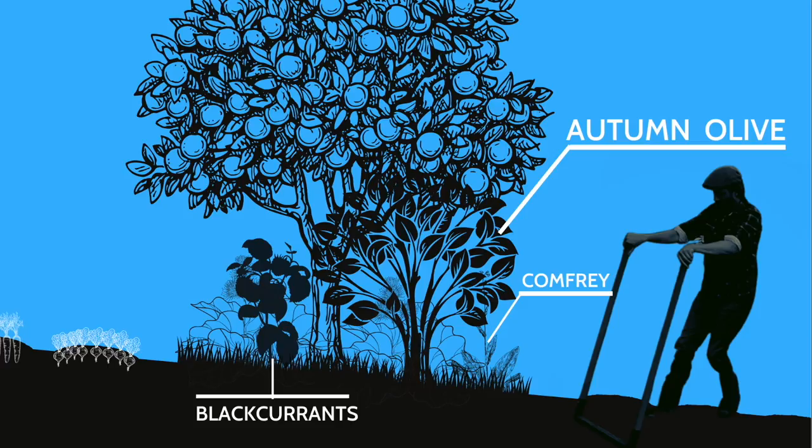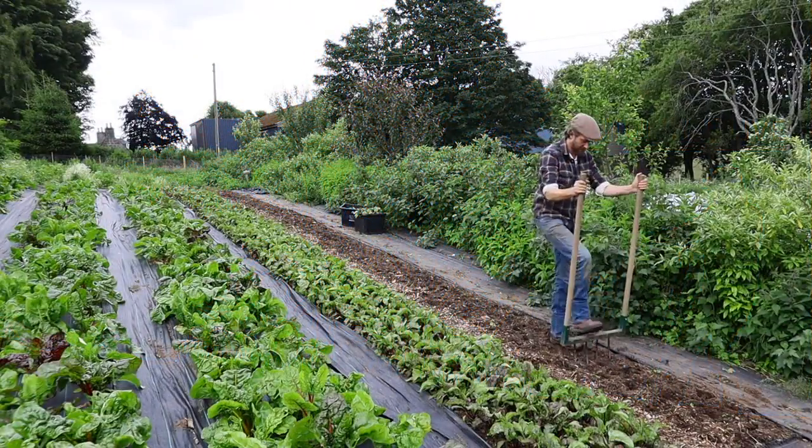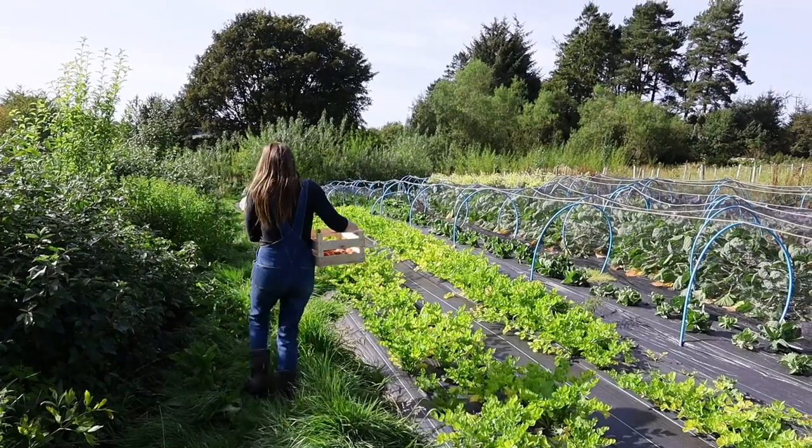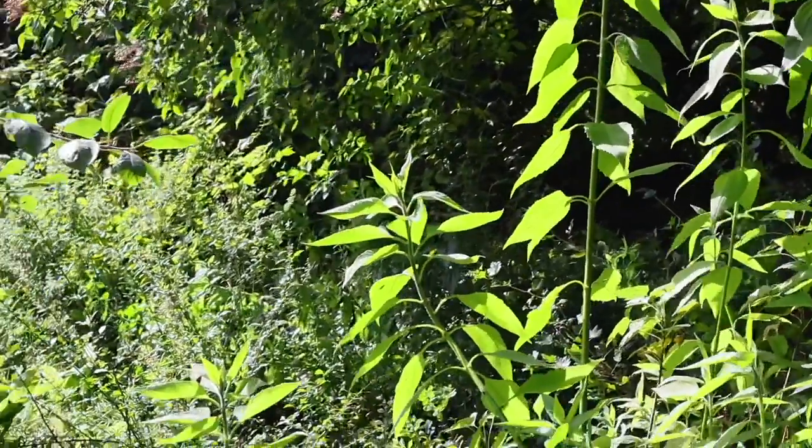We wanted to integrate more and more woody perennials — trees and shrubs — into this market garden design. We started that by planting these forest garden tree rows, which stretch on behind me for about 30 meters. We put in two rows in 2017, dividing up some of the vegetable plots, and as you can see the vegetable beds are pretty much gone now.